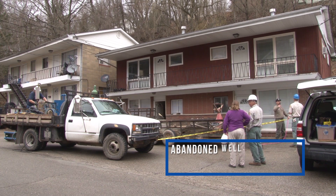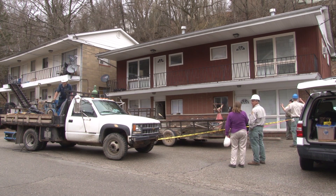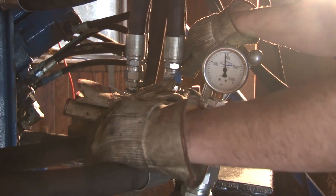Caution tape aside, from the outside it looks like an ordinary apartment building, but on the inside — well, come on in and take a look for yourself.